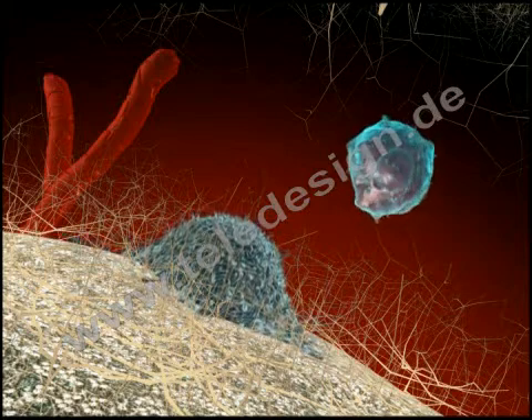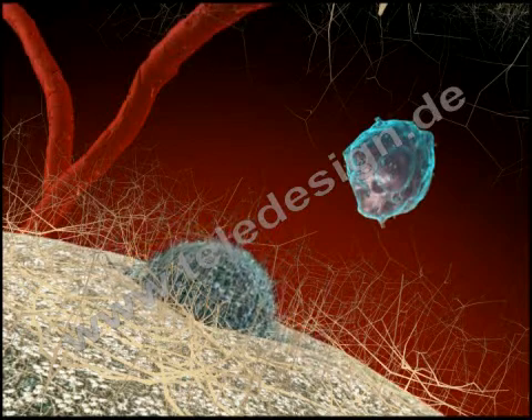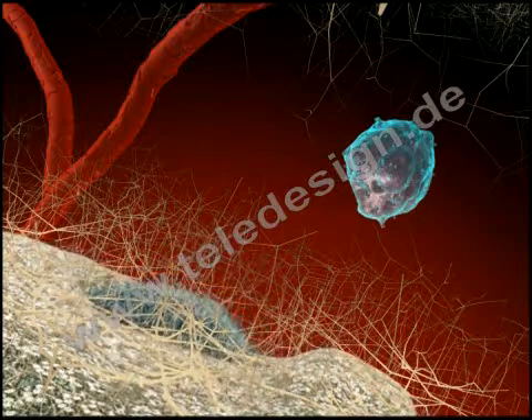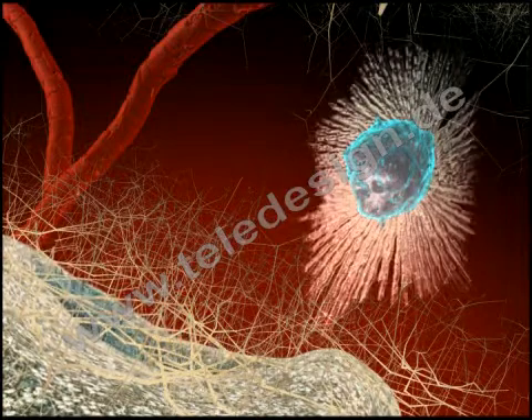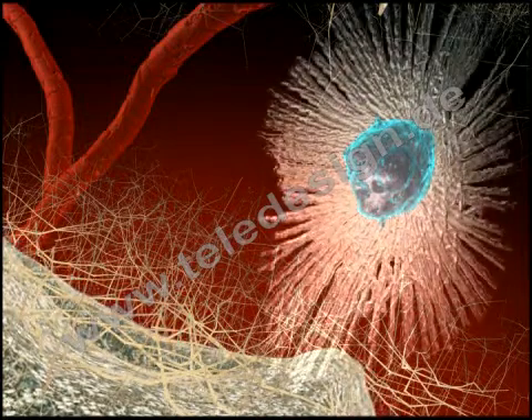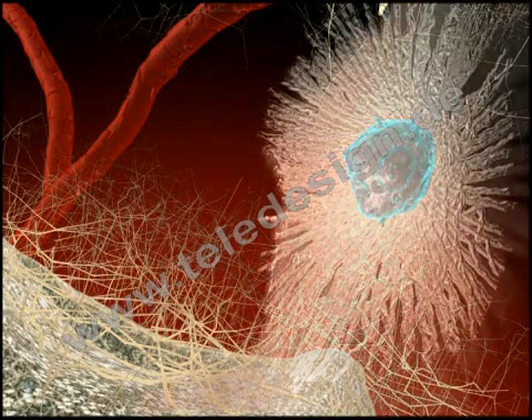Endothelial cells create new capillaries. Osteoclasts start resorbing the Tricose granules, while osteoblasts deposit collagen matrix around and between the granules within the fibrin network.